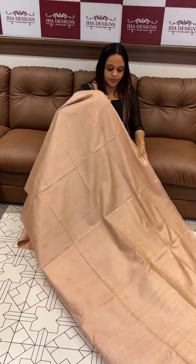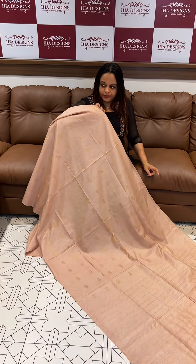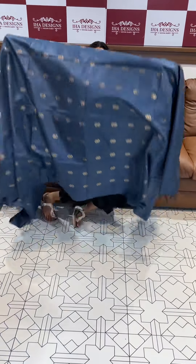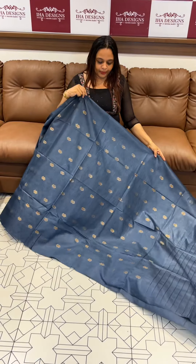This is a rose gold color, super cute rose gold color, with a golden pattern. This is a teal blue color, beautiful teal color, with an all-over golden pattern.